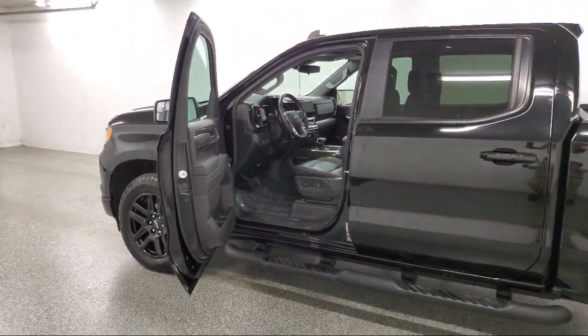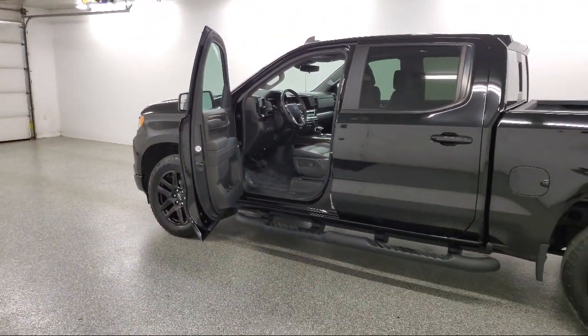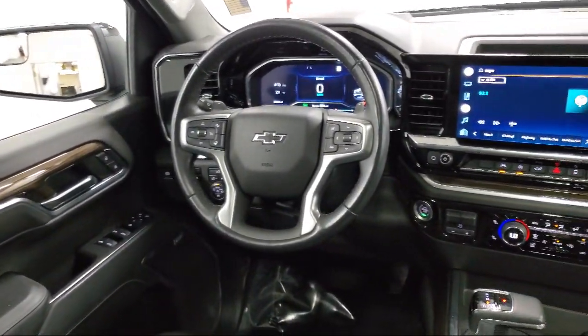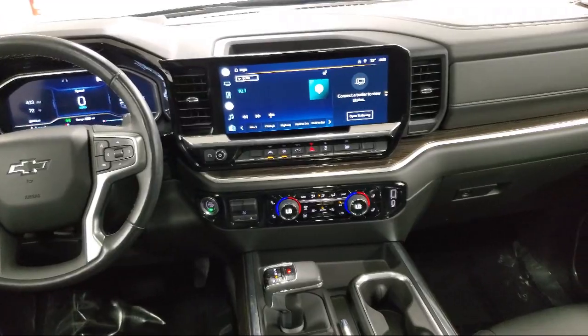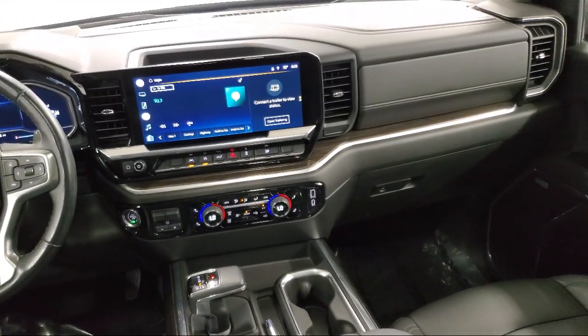Since 1949, family-owned Sharp Neck Chevrolet Buick has been proudly serving our friends and neighbors. We treat our customers like family, and every salesperson puts the customer first before everything else.